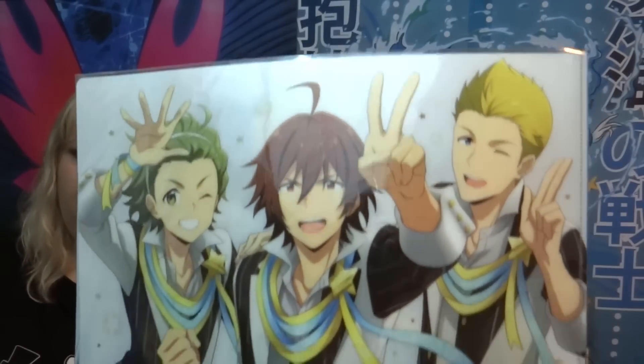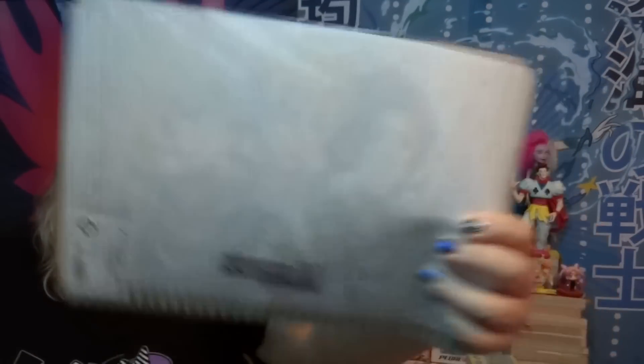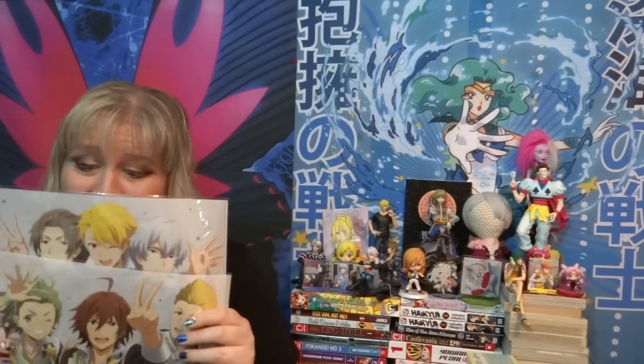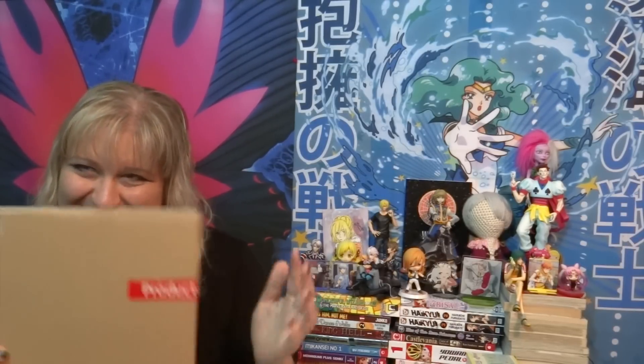And then we have Jupiter, who are like the main Idolmaster Side M band. Just plain old white clear files — here's the back. But yeah, these are super cute. I love them a lot. You guys know me and my clear file thing — it's still not going away, and I think once I move I'm gonna do a whole wall in clear files. I know they're like functional, but I think I'm gonna put them on my wall. The clear file wall — I think it's definitely gonna happen.